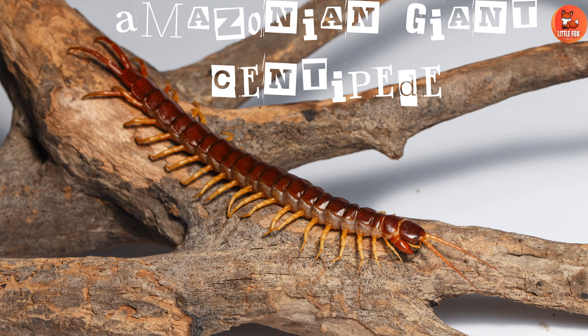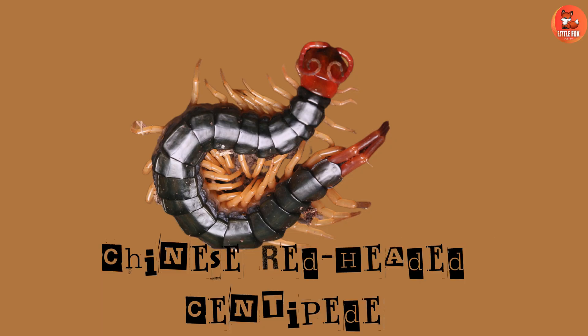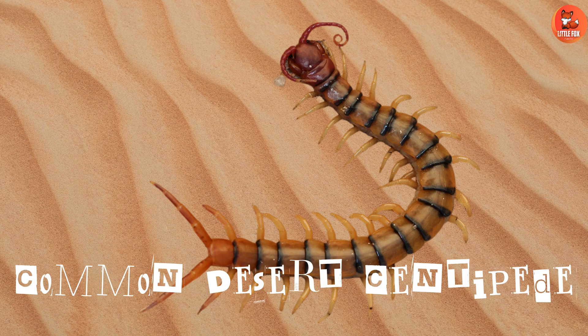Number 2: Amazonian Giant Centipede. One of the largest centipedes, native to South America. Number 3: Chinese Red-Headed Centipede. The Chinese Red-Headed Centipede is recognized for its striking red head.